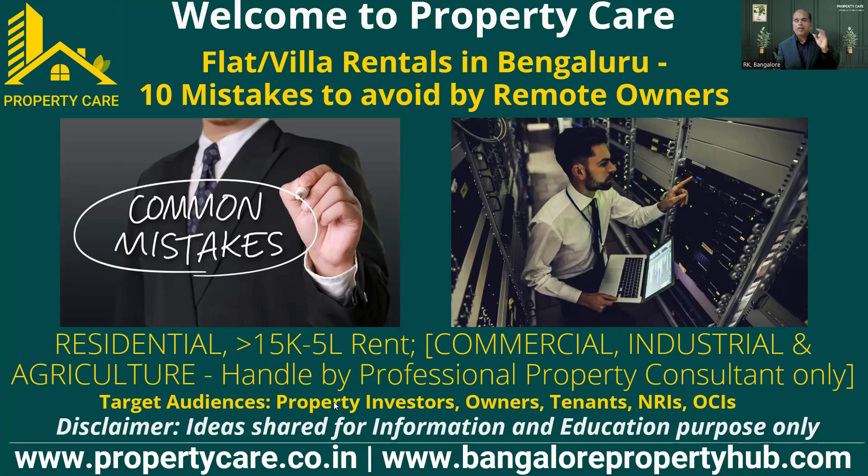The target audience here is property investors, owners, tenants, NRIs, and OCIs. Majority of my customers are remote owners and I want to help them address their problems. As a disclaimer, the ideas shared here are for information and education purposes. You need to understand this concept, do some homework, and get a better understanding. For property managers too — don't just see a video and hire someone. Give them one year, check how comfortable you are, check frequency matching, then you can extend services. That's how you should shortlist property managers.